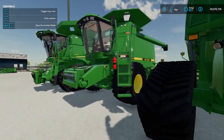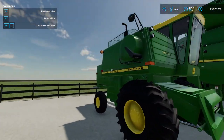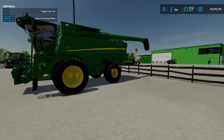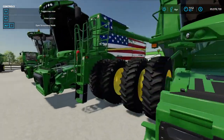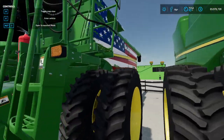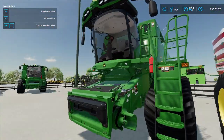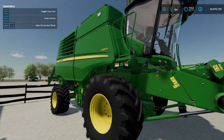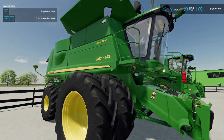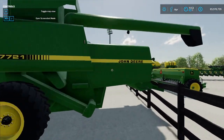We got S790s, 9600, S770s, 7700, 100 corn headers, S780, S770 blacked-out cab with a patriotic wrap on it, S690, then we got our T560, our X9 combine, STS 9670, and then we got this — the 7721 pull-behind.